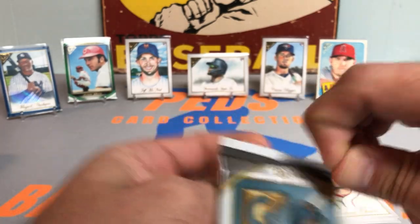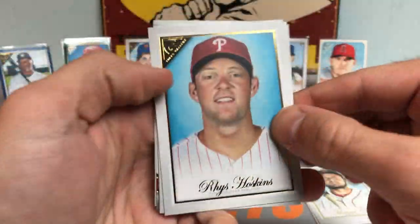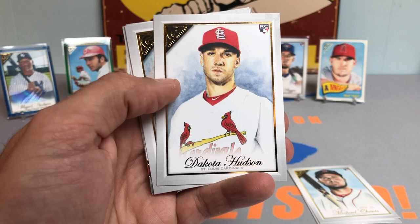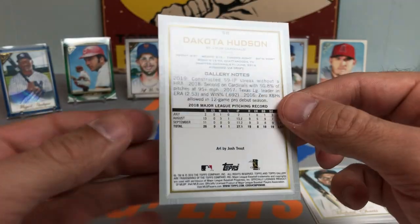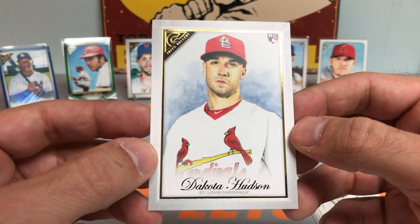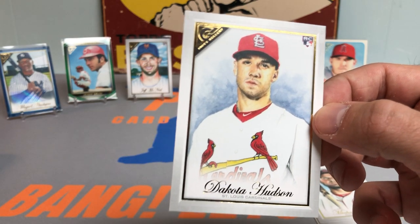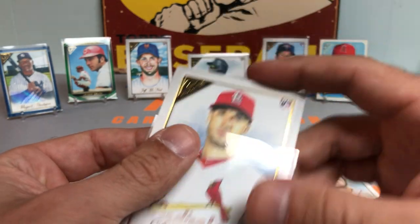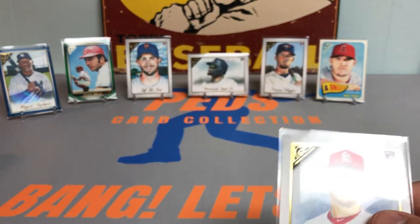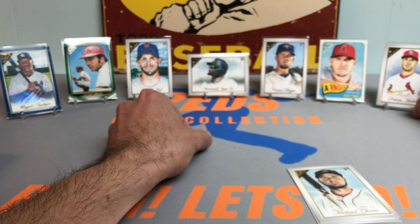Let's get back to the packs. Starting to get some more trouble ripping into the actual packs — hopefully I don't ding the corners too much. Still looking for Polar Bear Pete. Dakota Hudson — listen, that looks a lot like Jack Flaherty and I'm thinking this is an error card. If this is not an error card, please let me know. I'm going to need to schedule a doctor's appointment to get my eyes checked, because that is 100% Jack Flaherty in my eyes. It does say Dakota Hudson, but there's no way that's Dakota.